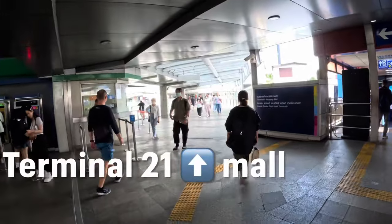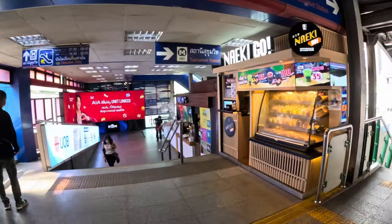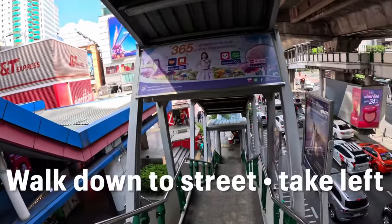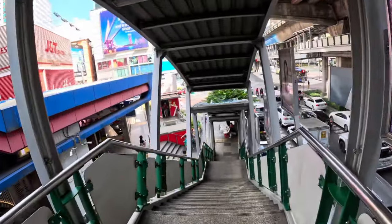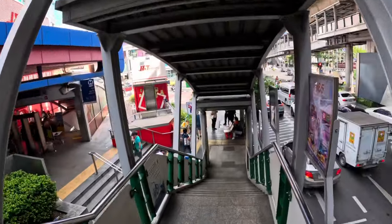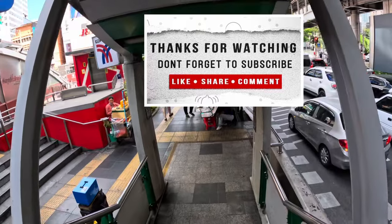That way would take you to Terminal 21, and over there is the way to the MRT subway. But today we're going to go down to street level and walk along this road to Asok pier, where we're going to catch the canal boat — the water taxi — and explore Bangkok from the water, which in my opinion is the most authentic way to do it.